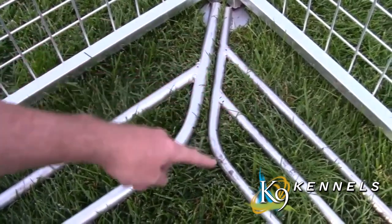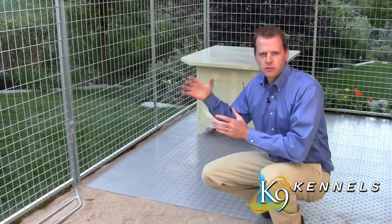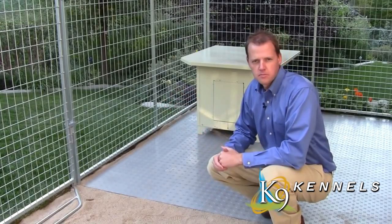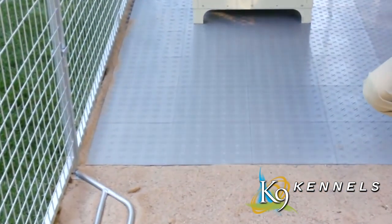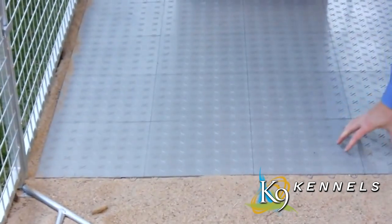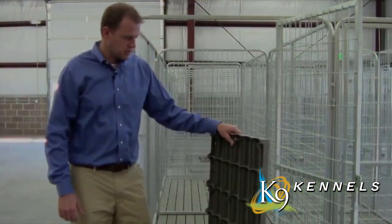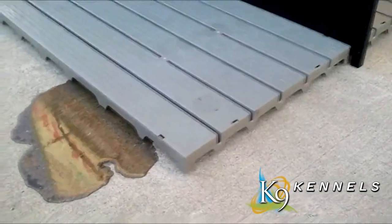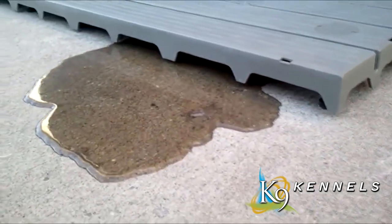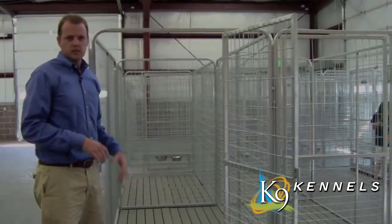Standard digging prevention bars have two rungs, but a three-rung option is available for small puppies or small dogs. To address the common problem of kennels placed on grass or dirt creating a mess with water, mud, and waste, Canine Kennels offers a snap-together kennel flooring system. It sits about two inches off the ground so liquids run down into the ground or onto concrete, keeping the kennel clean and stopping weeds from growing up.